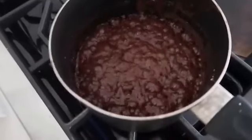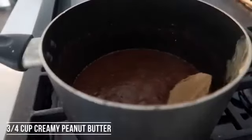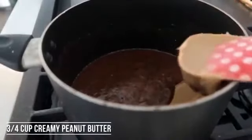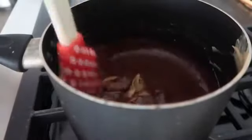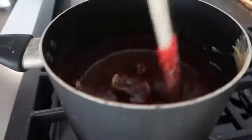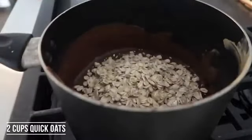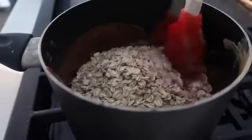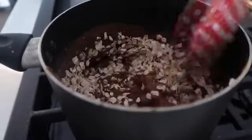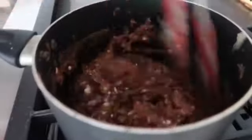Once that starts to boil, go ahead and pull it off the stovetop, and add three-fourths cup of peanut butter — you can add creamy or chunky, whatever you prefer — and then mix that in until everything is nice and smooth. Next, add two cups of instant oatmeal or quick oats while your chocolate is still hot, because we want to be able to mix that really well together. Once that starts to dry, it's gonna start to harden up, so we want to do it while it's hot.